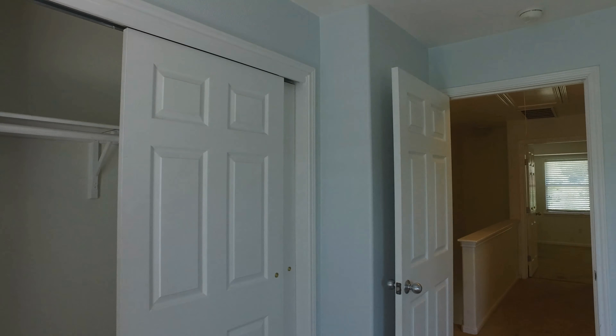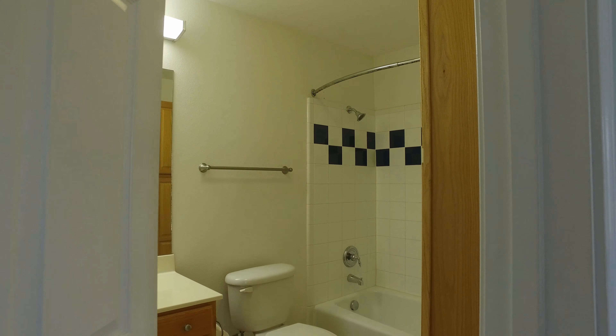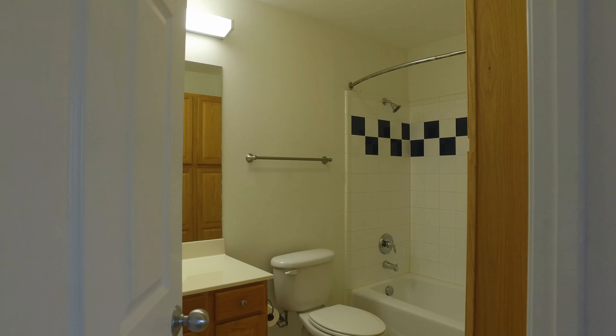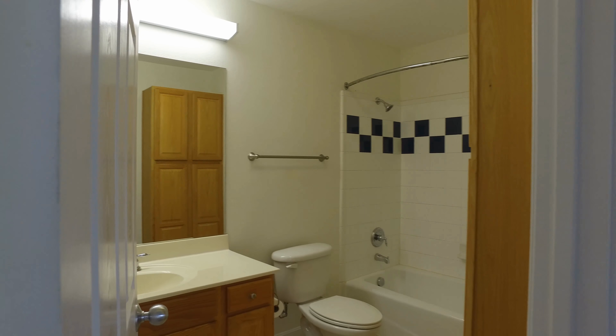As we are walking ahead, we'll enter into the bathroom here. We've got a tub and shower combo there, as well as a single vanity. And we'll head down the hallway into our next bedroom.